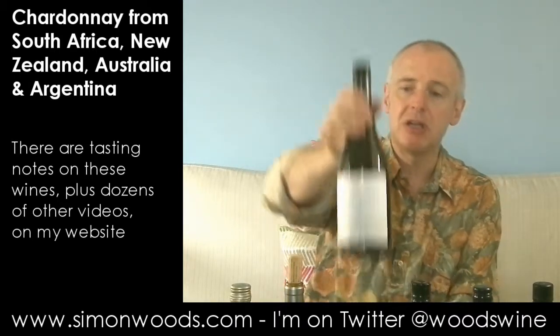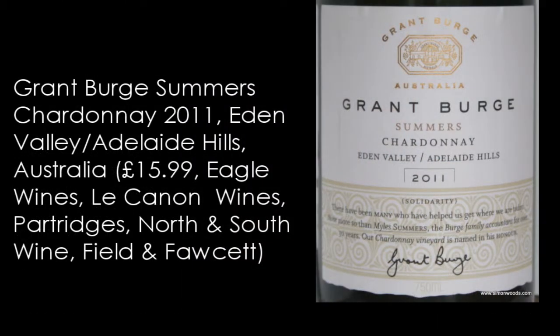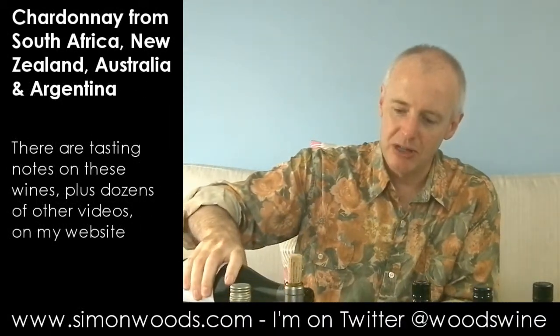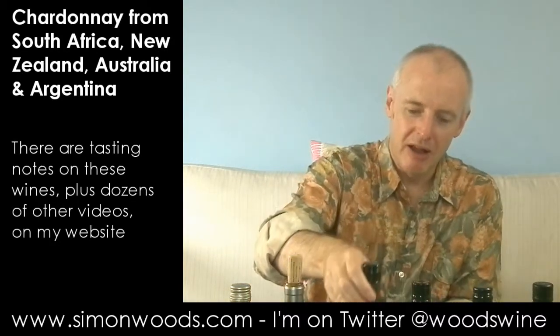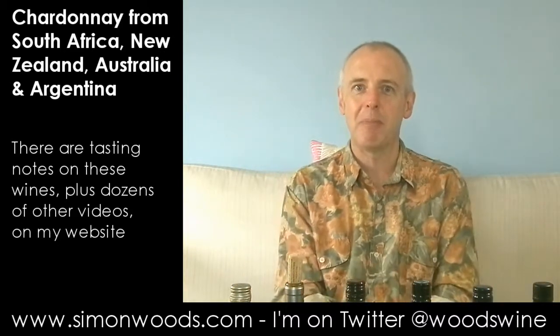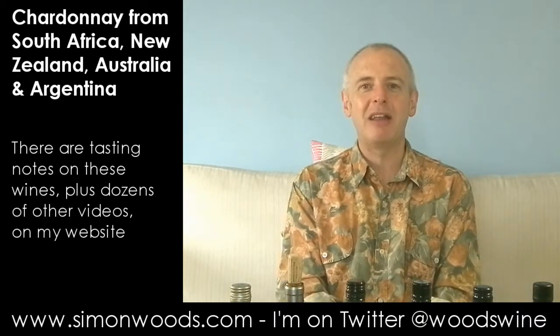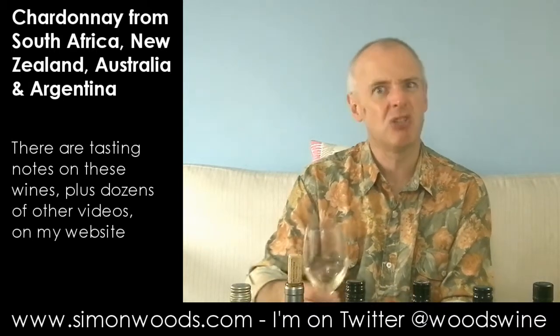Let's get on to the first of the Aussies. This is Grant Burge 2011 Summers Chardonnay from the Eden Valley and Adelaide Hills. Alcohol-wise, we're at 12%. Australian Chardonnay has undergone a radical transformation in the last 15 years. It's gone from being what some people call Dolly Parton Chardonnay — big, blousey and peachy — to almost the opposite extreme in some cases. Some people are picking their grapes when they've hardly ripened at all, and you're getting what some people call skinny Chardonnay. Is this skinny or is this just right? Let's have a see.